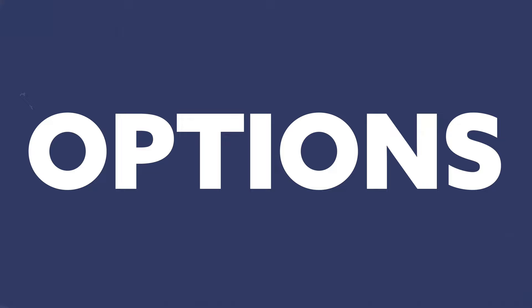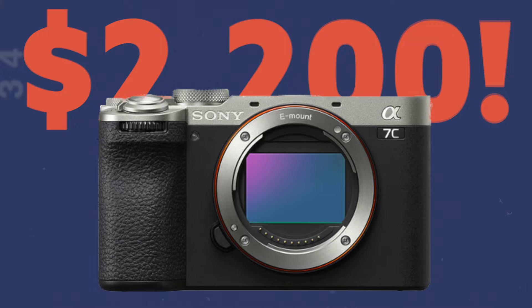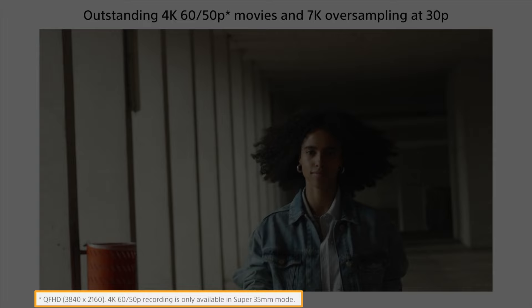Everyone's use case is going to be different, but my thing is options. We're past the point where most cameras you pick up would be great — it's more about your specific use case and having options at these higher price points, especially if we're spending the money. If I'm spending over $2,000 for a camera, I want as few limitations as possible. Things like overheating are not something I even want to think about — it just needs to work.